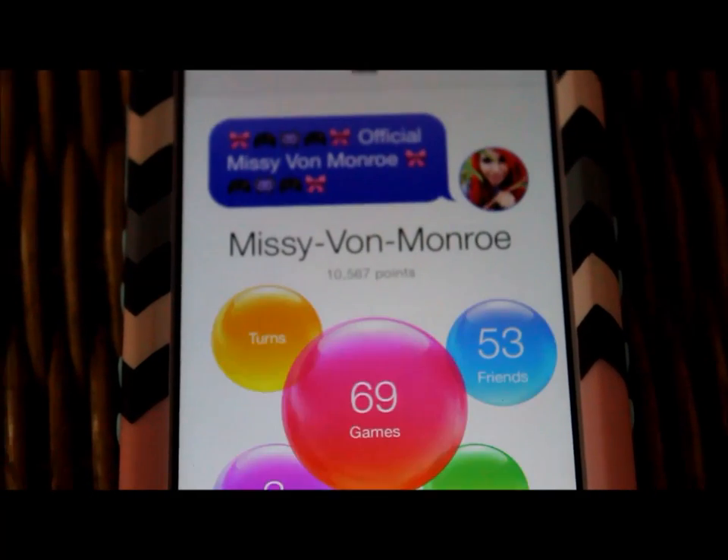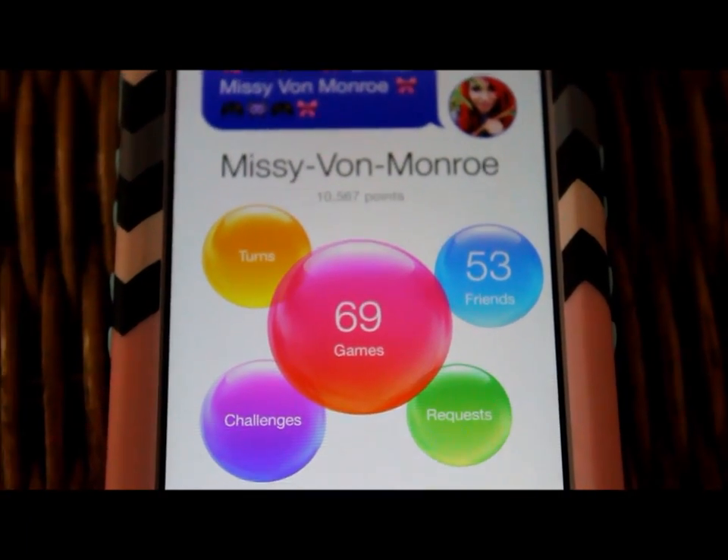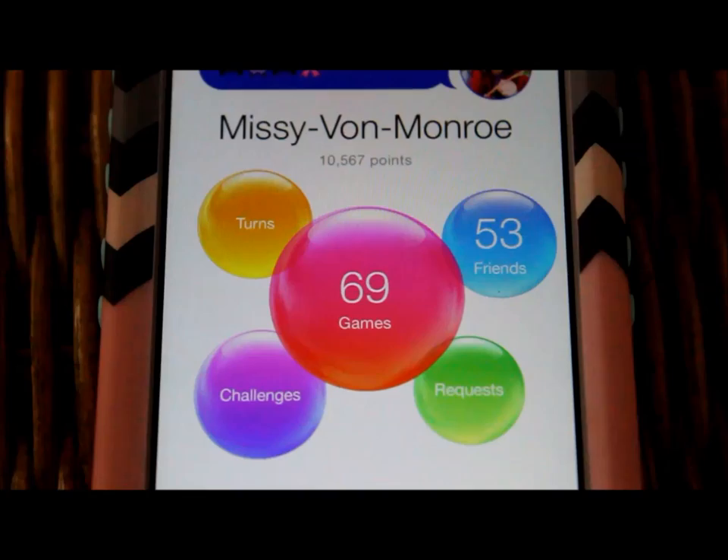Here is my Game Center — so that is my Game Center, feel free to add me on there.